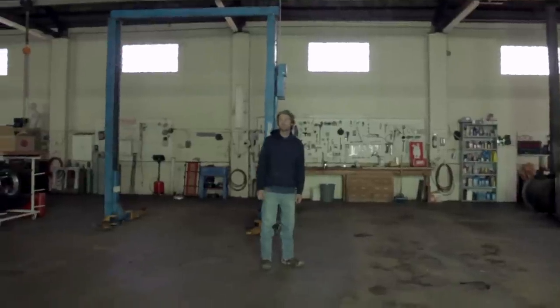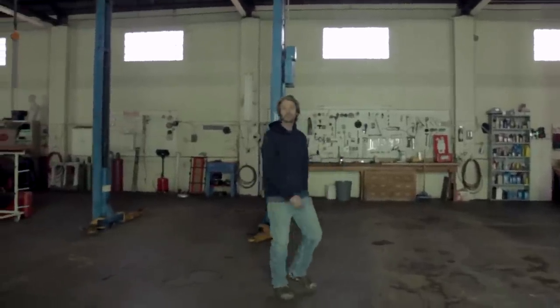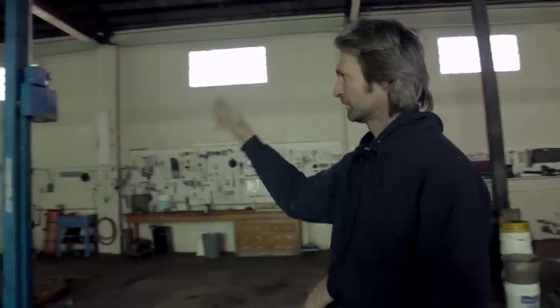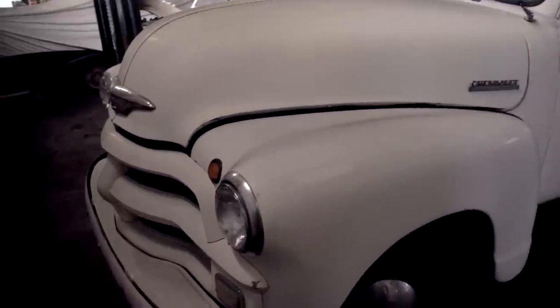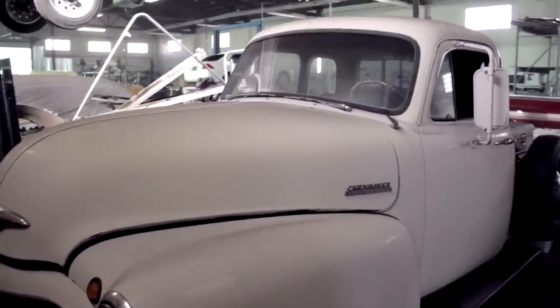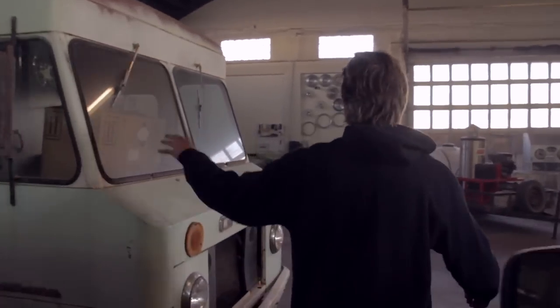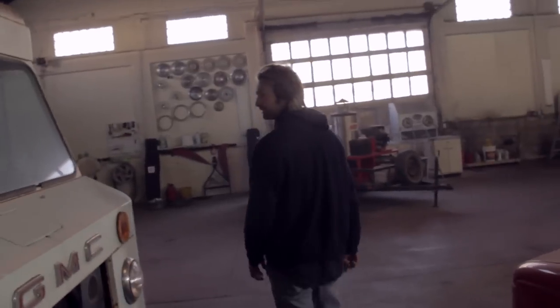This is our shop. Over in that corner it's all metalworking. It started when I was a kid — I watched my dad; he's a body man by trade, taught auto body. We've got a '59 Chevy Bel Air and a '67 GMC value van.